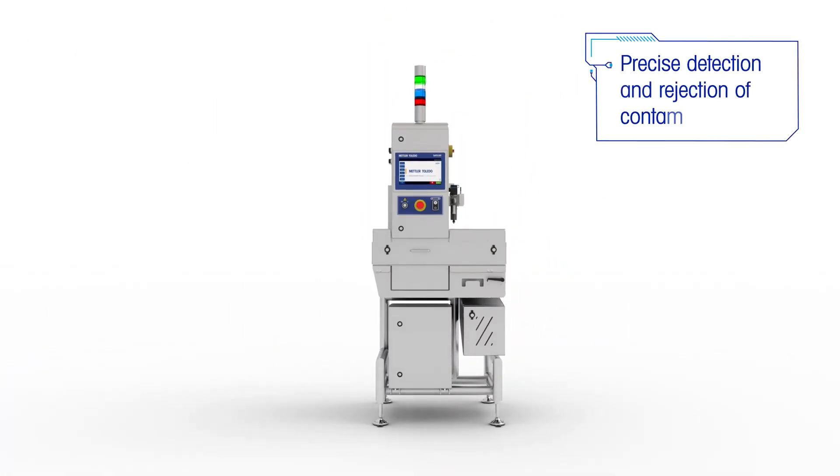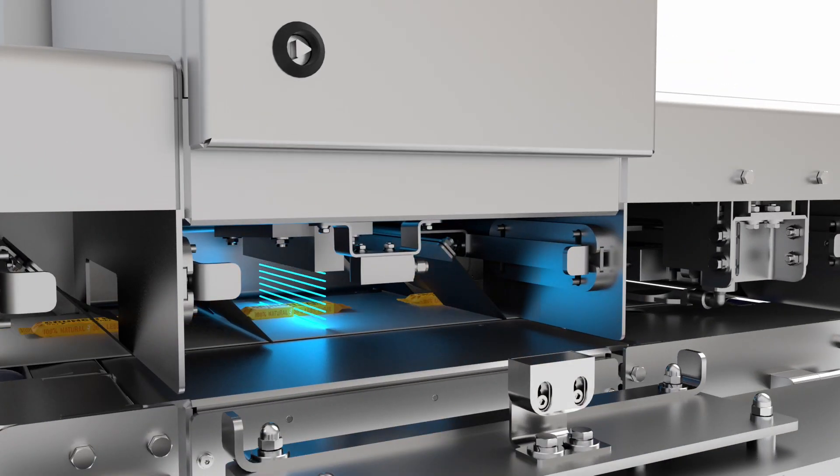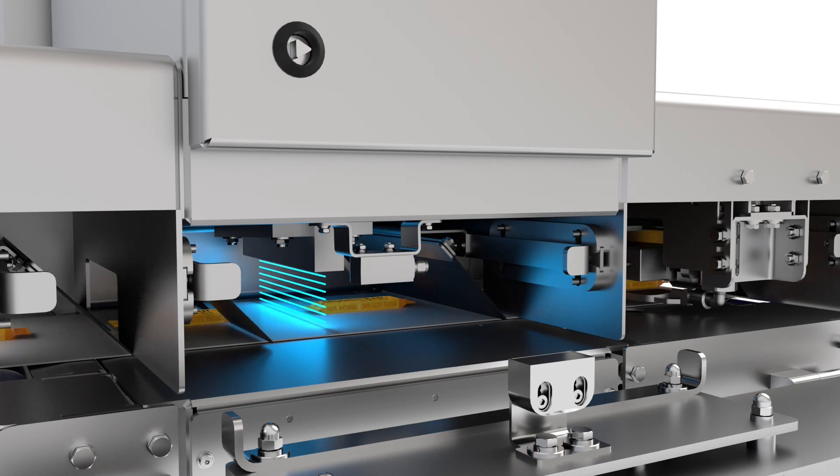A short focal distance means precise detection levels. The probability of detection of physical contaminants at high speeds is maximized, and wasted products are reduced.